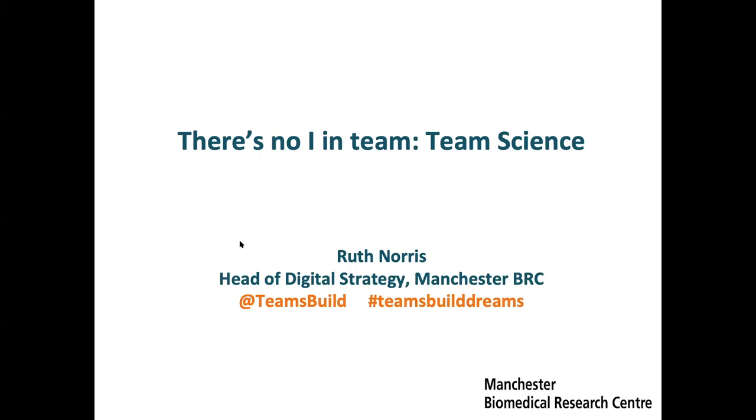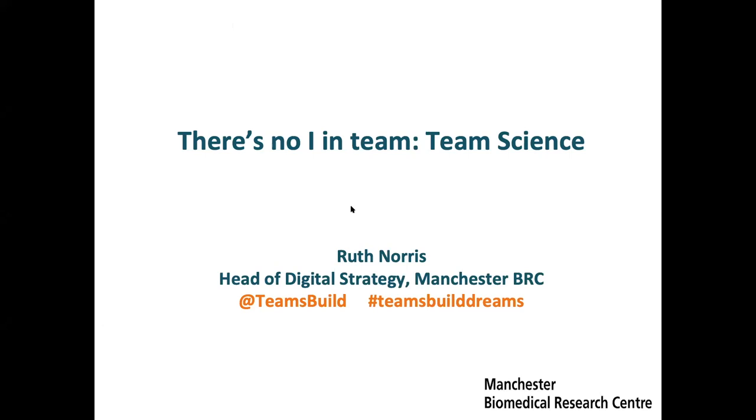It's a pleasure to be here today and talk with you all. My name is Ruth Norris. I'm Head of Digital Strategy at the Manchester Biomedical Research Centre and Program Manager in the Centre for Health Informatics. Today's presentation is threefold: we're going to look at definitions and what team science is, what team science is happening at Manchester, and also how to build successful teams for successful research.